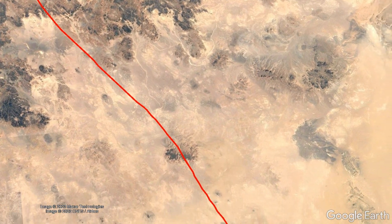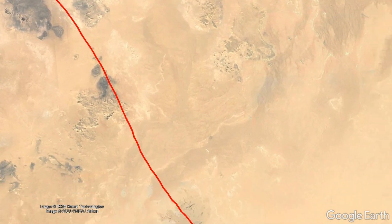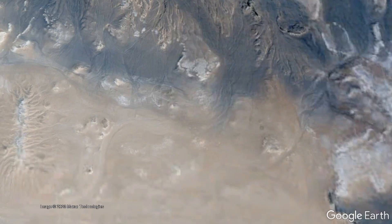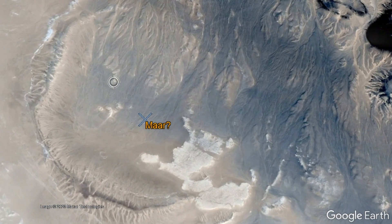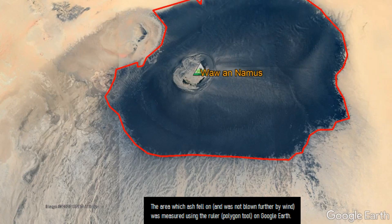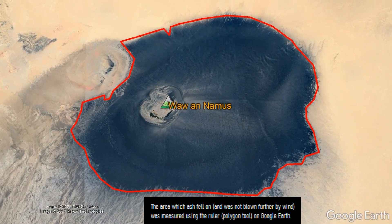One of these weak points in the crust appears to be a chain of activity which has resulted in volcanic features along a southeast-trending line, which Waw an Namus is a part of, and even includes features which look somewhat similar to Maar explosion craters. Based on the area the black tephra covered, which totals approximately 237 square kilometers, it can be assumed that it originated during the caldera-forming eruption of this complex.